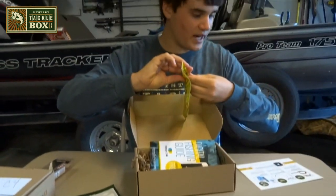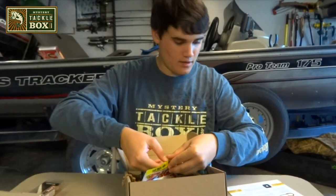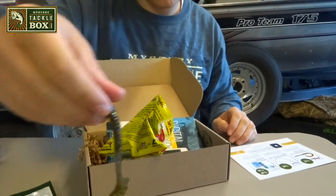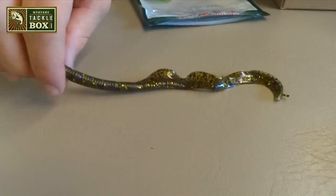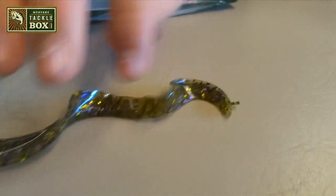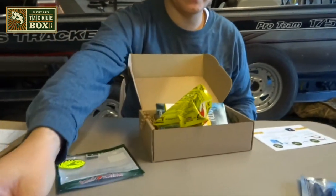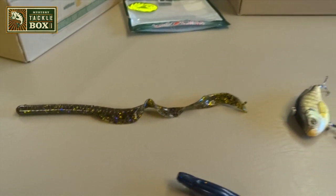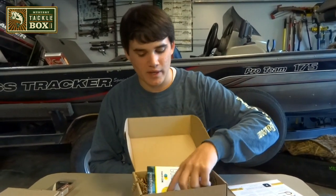Next, we have the Strike King Rage Tail Anaconda. This goes for $5.49 for a seven-pack. It has a big, bulky tail design for superior action on the fall with a slow movement. So you're going to want to lightly Texas rig this and it'll just slowly fall. You'd probably throw this around trees, and it has the Rage Tail flange on there with a big meaty worm with a big curly tail. Like I said, lightly Texas rig this for maximum action and a nice slow presentation — those kind of baits catch a lot bigger fish.